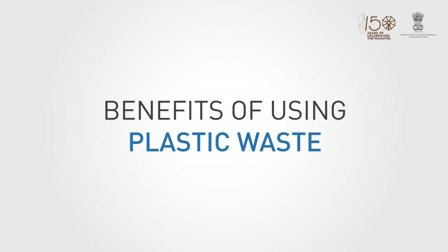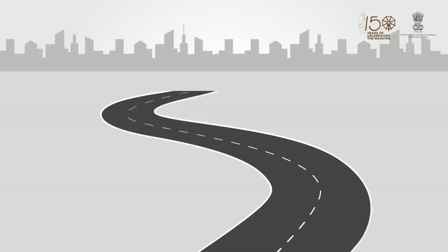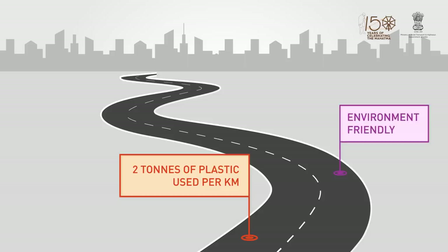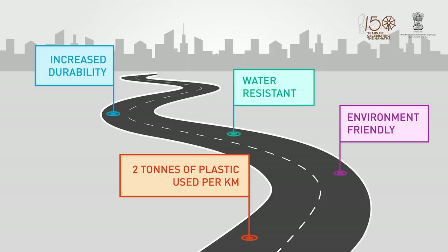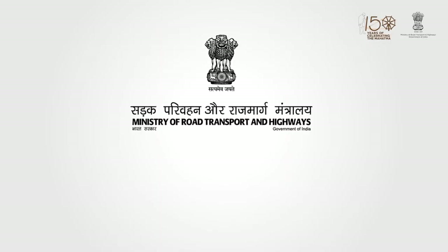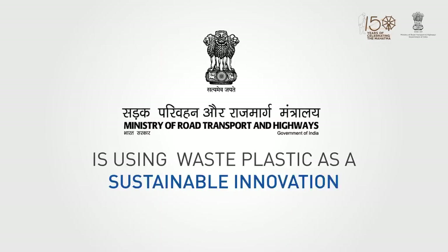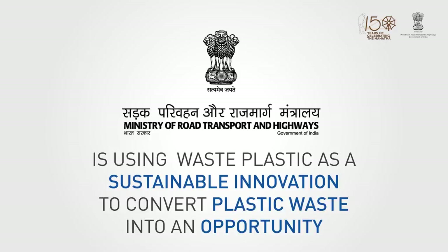There are many benefits to using waste plastic as a modifier and binder. A two-lane road uses up to 2 tons of plastic per kilometer. Plastic roads are environmentally friendly since they help in reducing plastic waste, and they are more resistant to water, with increased durability and improved fatigue life. The Ministry is looking at waste plastic as a sustainable innovation to convert waste plastic to wealth.